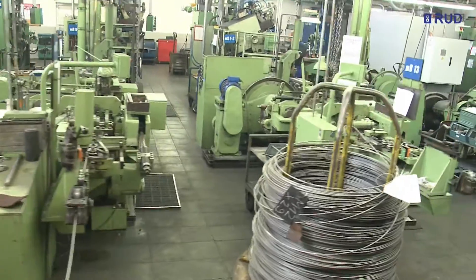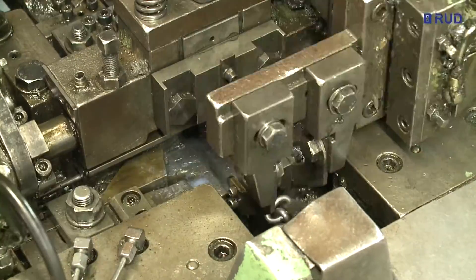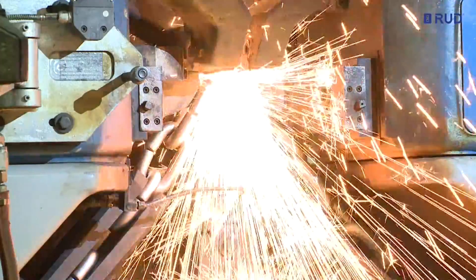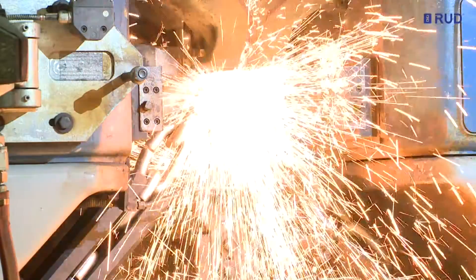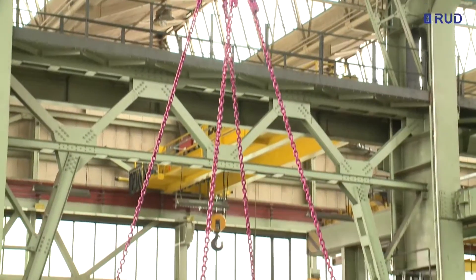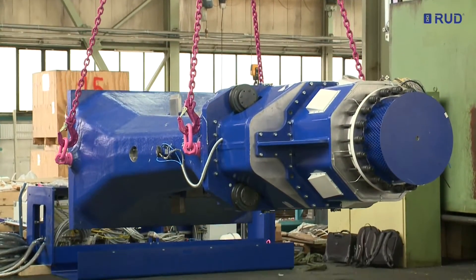The steel wire is formed into a chain by various methods, depending on the quality class. Over a million welds are made every day. In the 21st century, the round steel chain is a high-tech product used in a wide variety of applications.